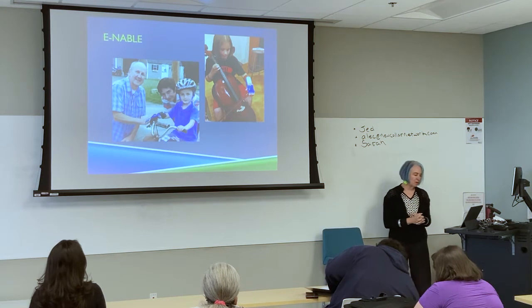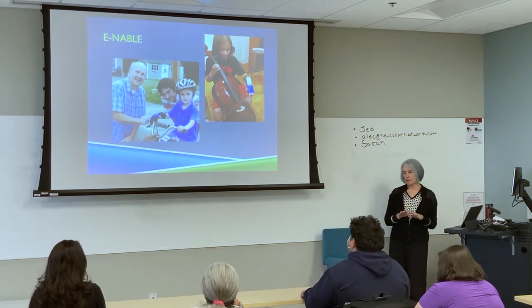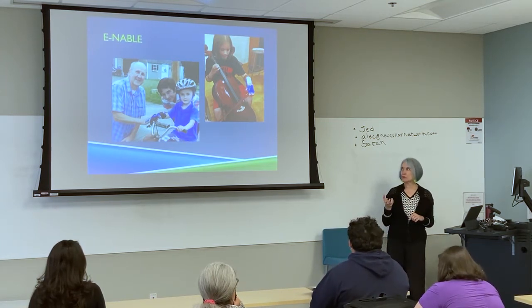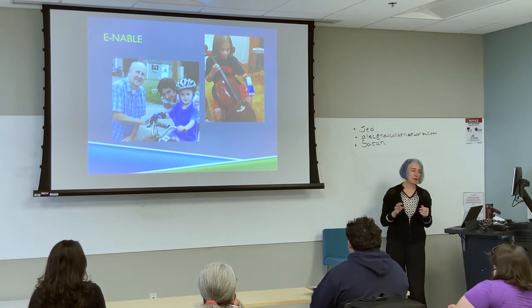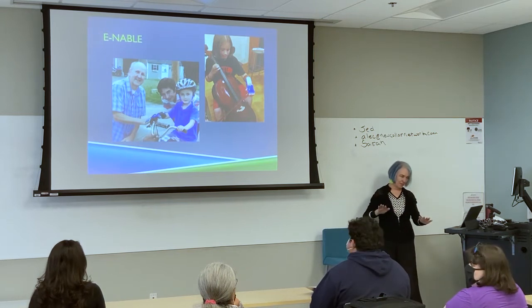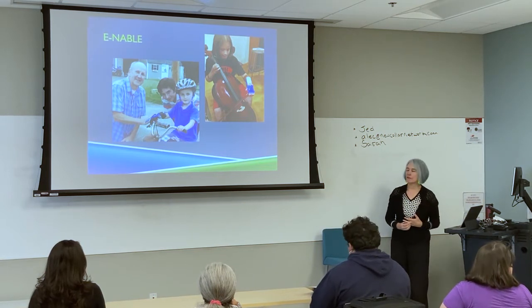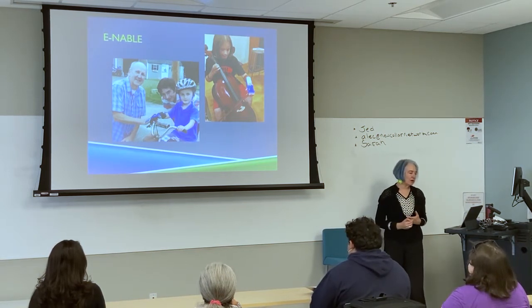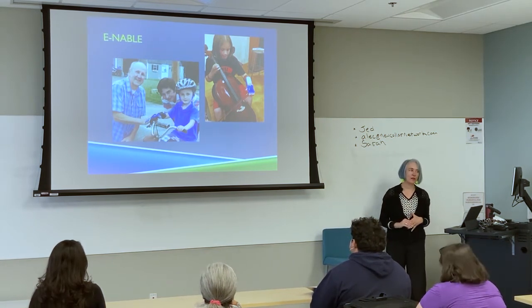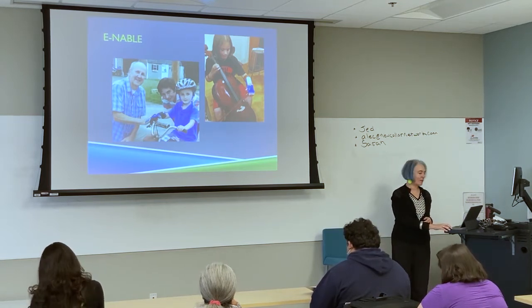This is part of the e-NABLE project. It does not give children or adults fine motor control, but it gives gross motor control — you can throw a ball, pick up a Coke can, balance on your handlebars like Max is doing here. Max's dad is the education director for e-NABLE. You couldn't play the piano, but you can at least hold the bow for playing the cello. It's a wonderful nonprofit organization that does a lot of good for a lot of people, and they're international.